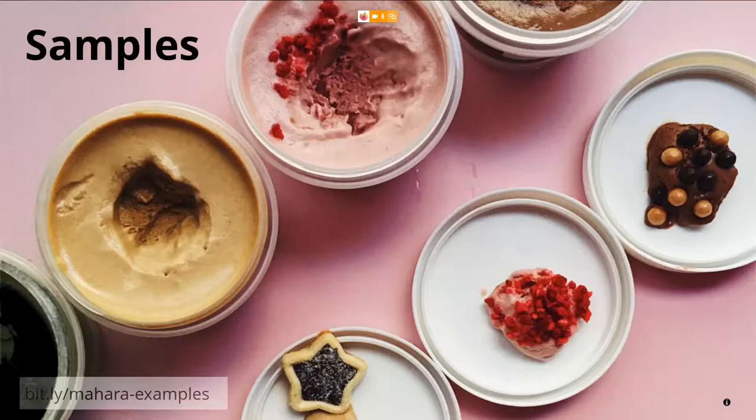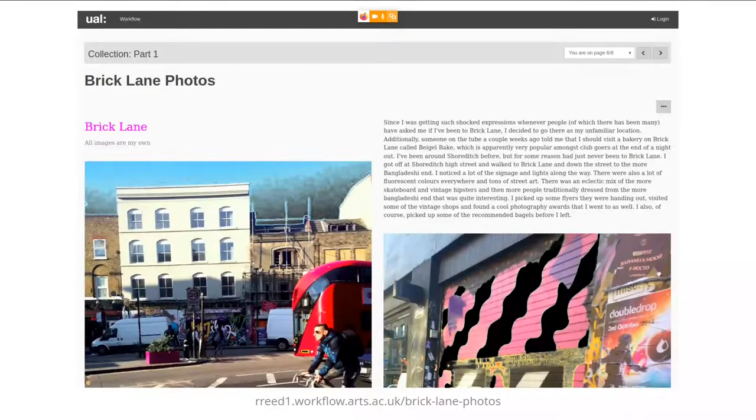Now let's look at some examples of portfolios created in Mahara. The first example is from the University of the Arts London, an arts university that has been using Mahara for many years with visual arts students in particular. Their platform is called Workflow, where students create collections for assignments, take photos, incorporate videos, and reflect on their artwork. On that site you can explore many different portfolios and see how different they can look — some work more with images, others use different fonts and text sizes to personalize their portfolio.